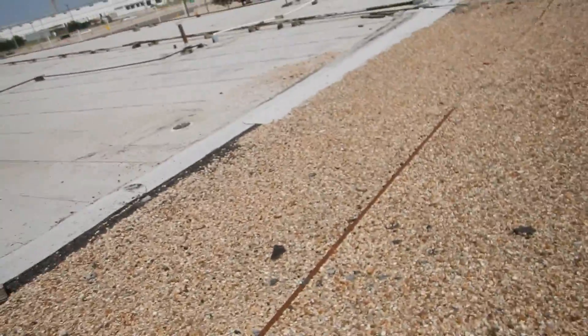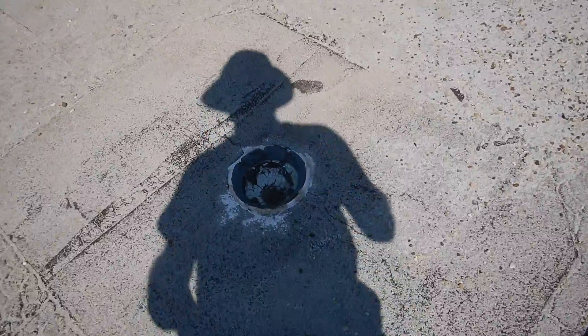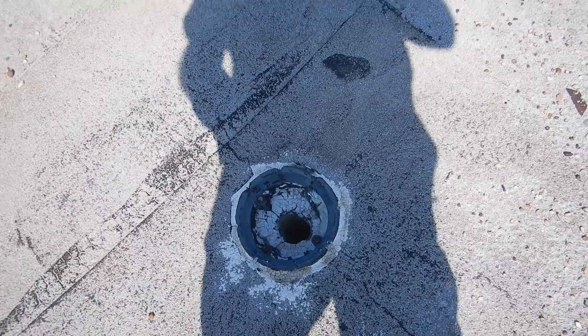I thought we had a parapet. We're missing — we're supposed to have a grate over that so the trash doesn't get in there and get it clogged up. This is worn out — this is worn out, all of this.